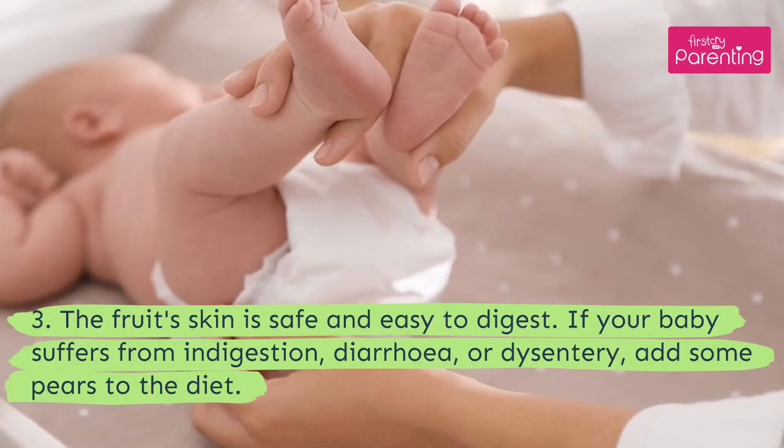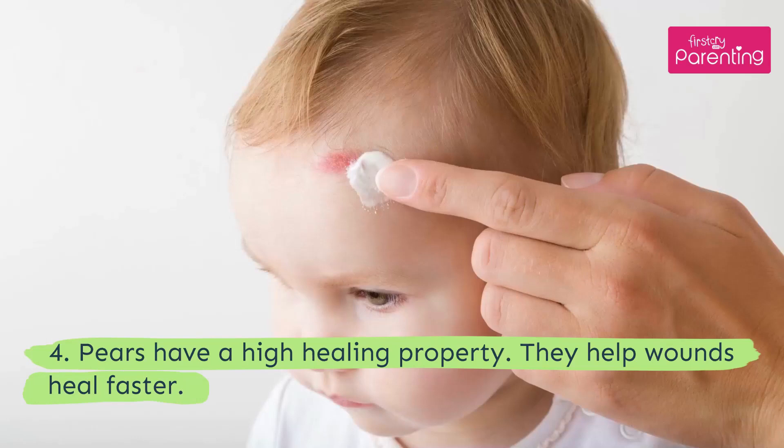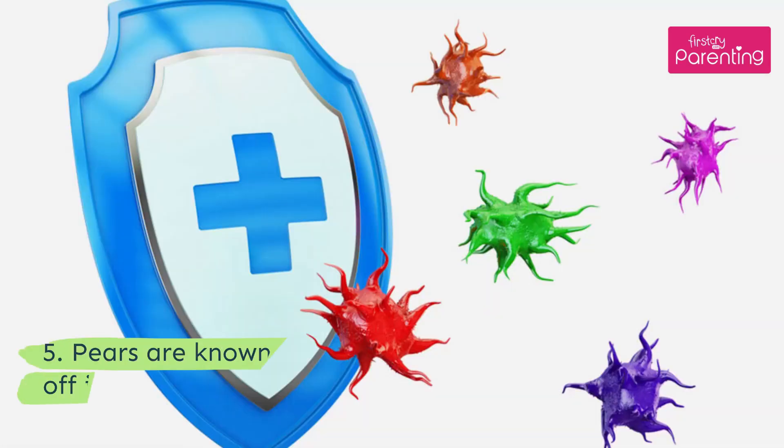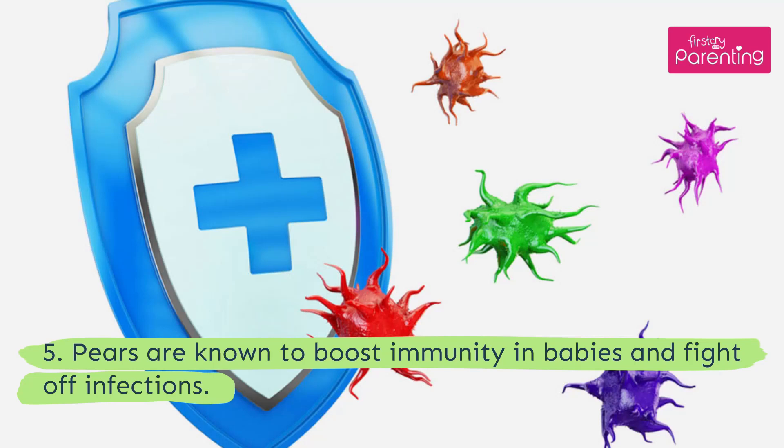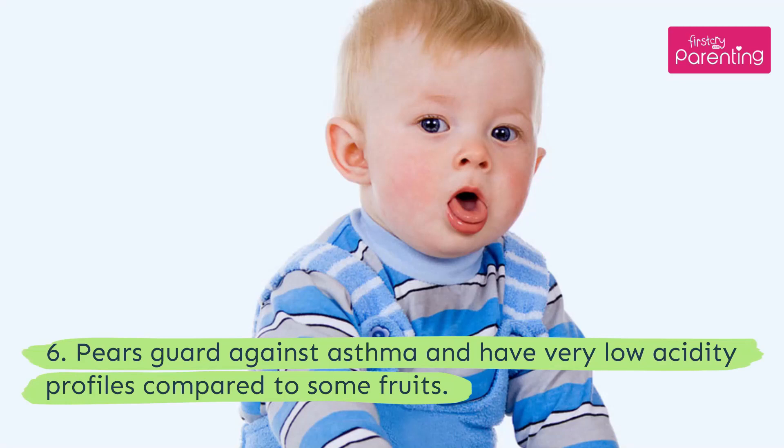3. The fruit's skin is safe and easy to digest. If your baby suffers from indigestion, diarrhea, or dysentery, add some pears to the diet. 4. Pears have a high healing property — they help wounds heal faster. 5. Pears are known to boost immunity in babies and fight off infections. 6. Pears guard against asthma and have very low acidity profiles compared to some fruits.